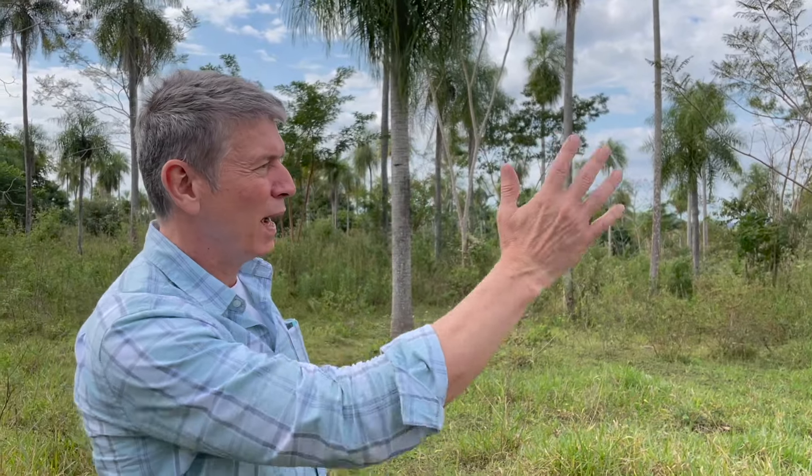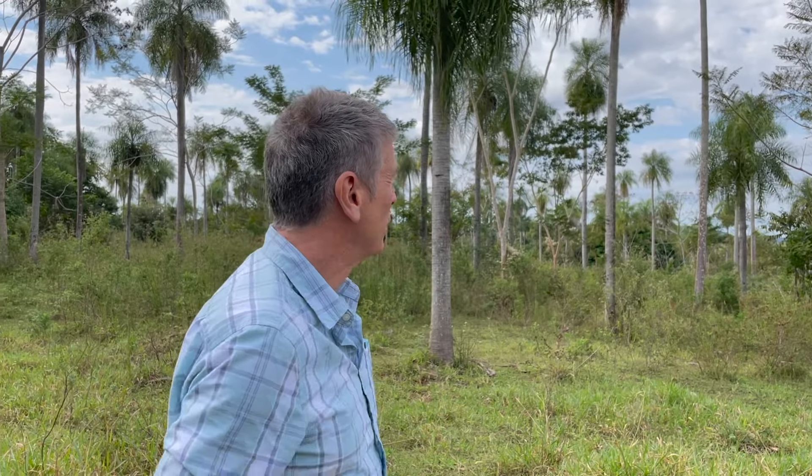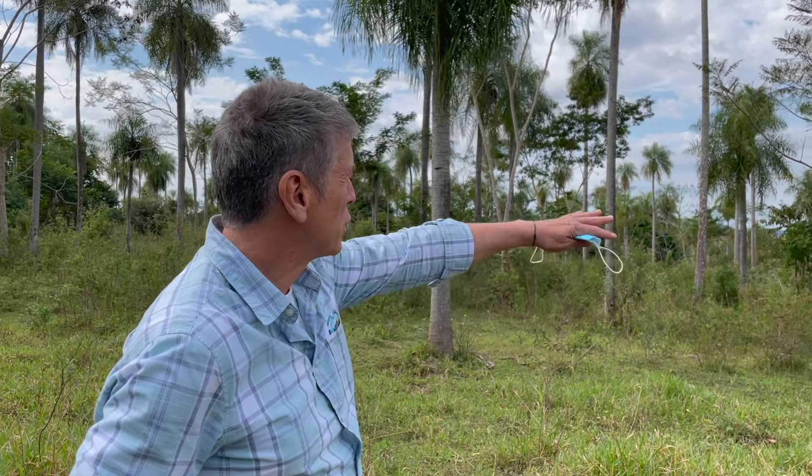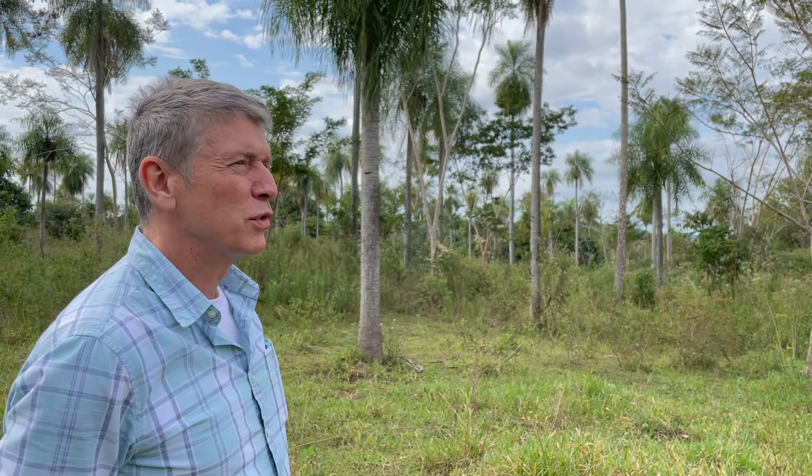Wie groß ist jetzt hier das Grundstück? Das Grundstück kann man sich vorstellen: das geht etwa 110 Meter in die Tiefe und 80 Meter in die Breite. Und wenn man hier so ein bisschen das Gestrüpp weg macht, hat man einen wunderbaren Fernblick. Also das Grundstück finde ich auch sehr interessant.